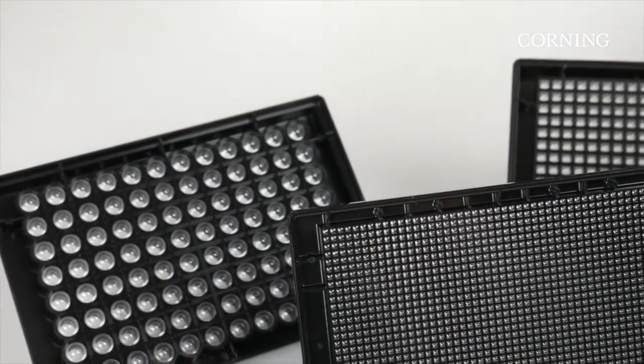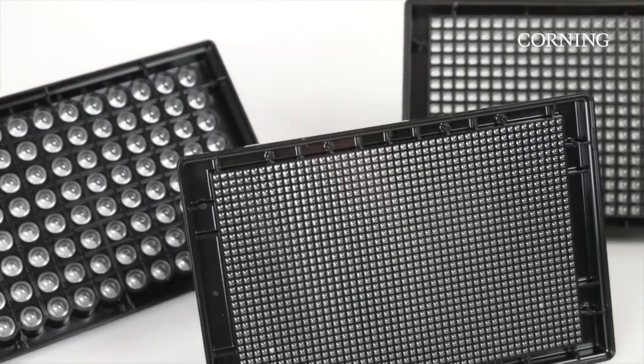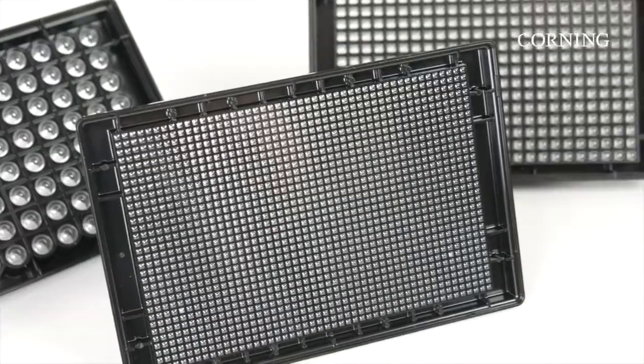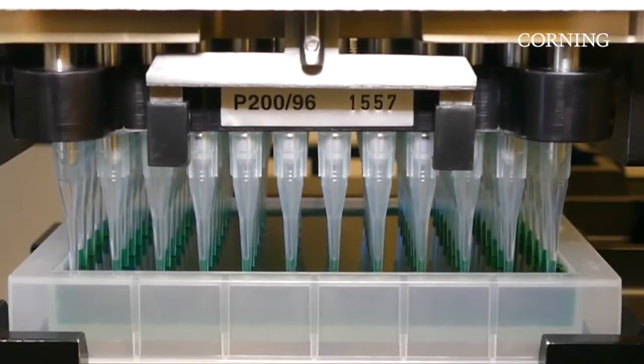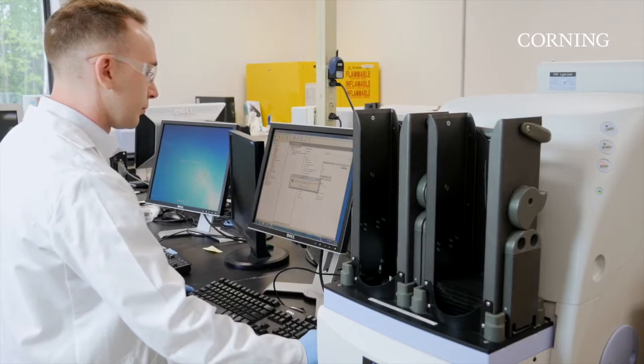Available in 96, 384, and 1536 well formats, the spheroid microplate is simple and easy to use with a plug-and-play protocol. There is no need for any specialized equipment, since Corning spheroid microplates are compatible with most high-throughput screening instruments. All spheroid format options are ideal for spheroid applications in an automated environment.